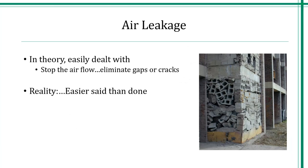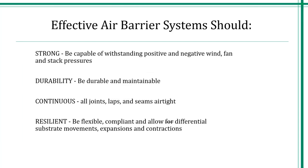Water is going to get into our structures — it's inevitable. So let's design them with drying capabilities. Theoretically, air leakage is very easy to deal with — you just have to stop the flow. But realistically, that's easier said than done. Think about how many openings, transitions, materials, and changes of plane are within a typical building, and then come up with one system that can provide continuity. What do we want out of our air barrier systems? These materials must be capable of withstanding positive and negative wind, fan, and stack pressures. They need to be durable and continuous, keeping all joints, laps, and seams airtight. They need to be flexible to allow different substrate movements, expansions, and contractions.